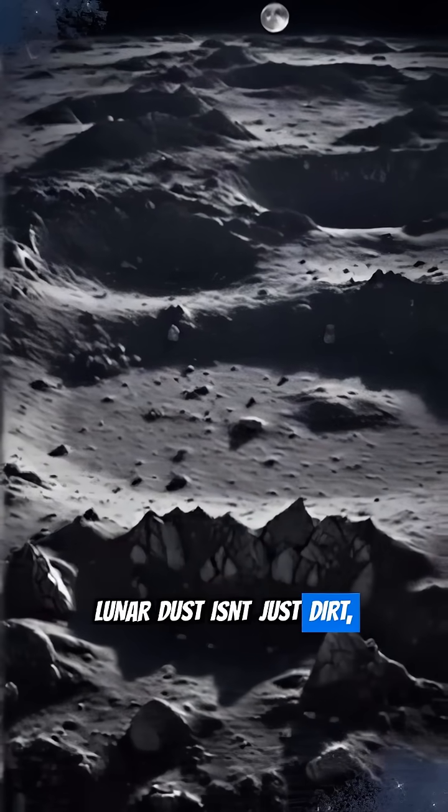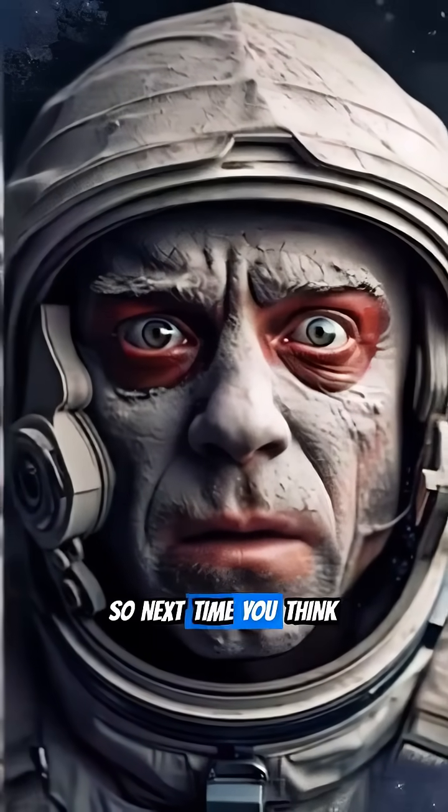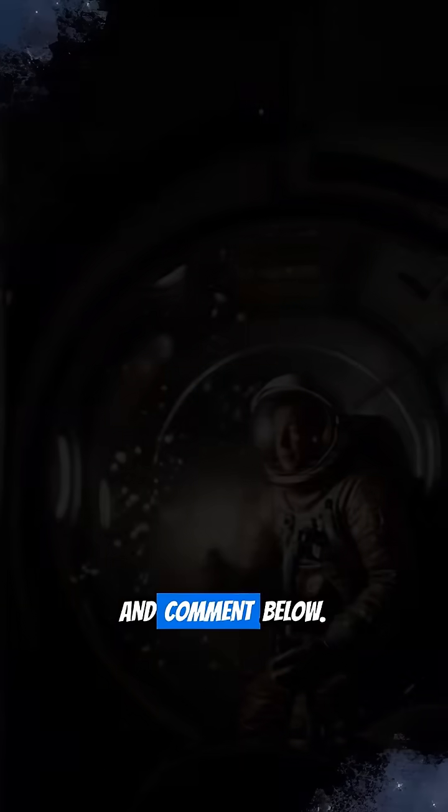Lunar dust isn't just dirt — it's a dangerous, pervasive hazard. So next time you think of the moon, remember its nasty dust. If you found this fascinating, like, follow, and comment below!